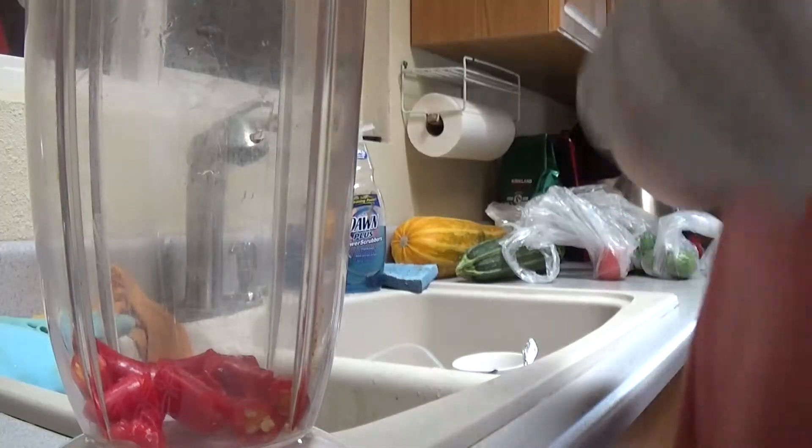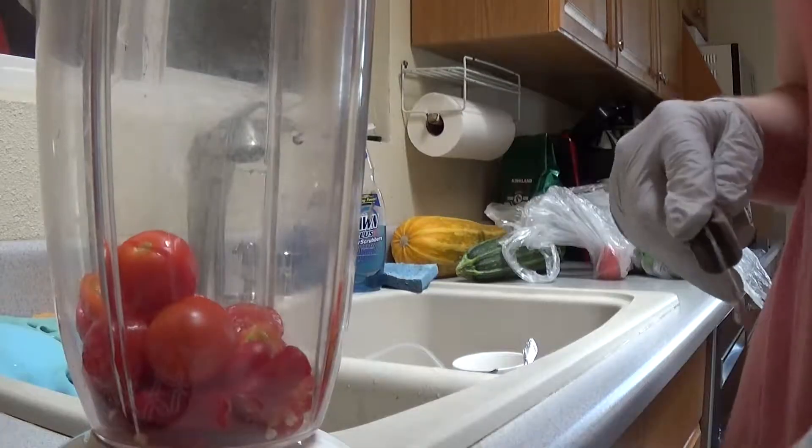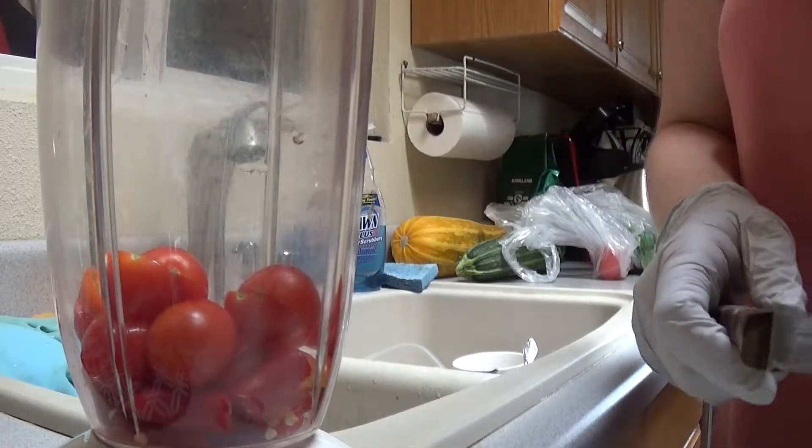Hey guys, so it's Friday afternoon, and we're getting together with some friends later, so it's time to make some salsa. Alright guys, so we got the salsa — got a ghost pepper and a whole bunch of serrano peppers in it. Hopefully this time all my friends won't complain that it's not spicy enough.